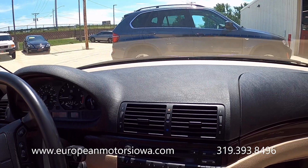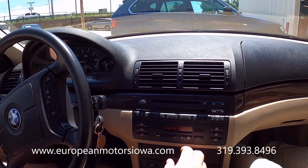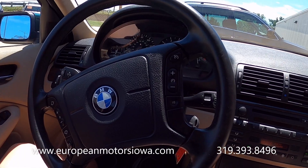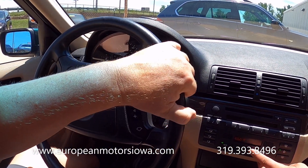We've got cold air in this thing — nice on a day like today. It has heated seats, cruise control, power windows and locks, and an electric sunroof — kind of your normal stuff you'd expect in a 1999 BMW.